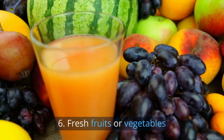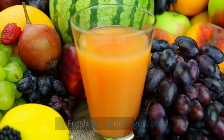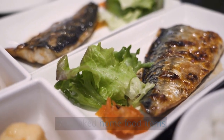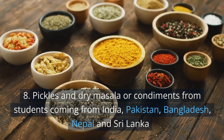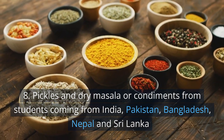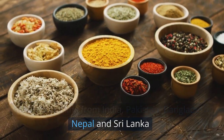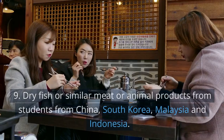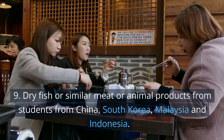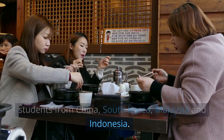6. Fresh fruits or vegetables. 7. Cooked home food items. 8. Pickles and dry masala or condiments from students coming from India, Pakistan, Bangladesh, Nepal, and Sri Lanka. 9. Dry fish or similar meat or animal products from students from China, South Korea, Malaysia, and Indonesia.